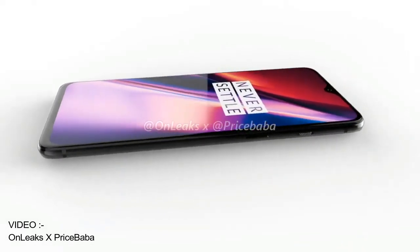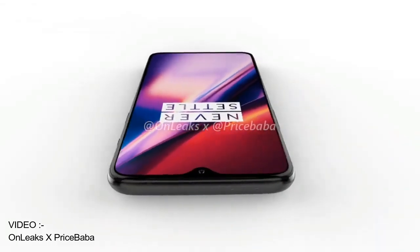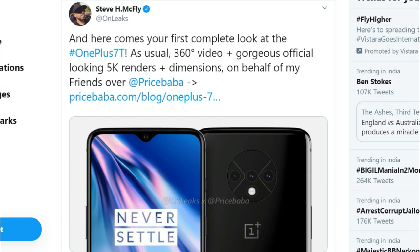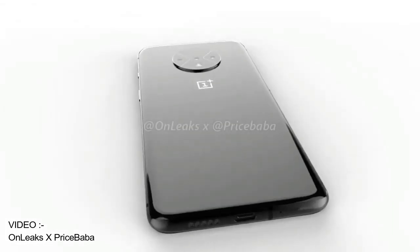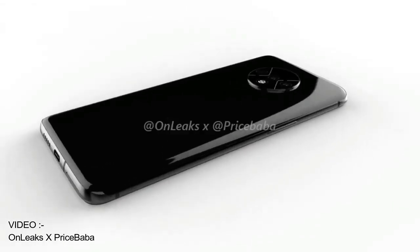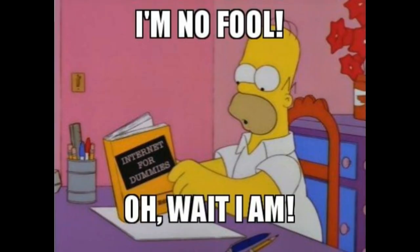Just remember that this is the 7T, not the 7T Pro. Because I once misread this for the OnePlus 7T Pro, and I freaked out — WTF is OnePlus doing? Are you really going to remove the pop-up camera? And then I realized that, shit, this is just the 7T and not the Pro. So I'm just saying, don't be a fool like me.